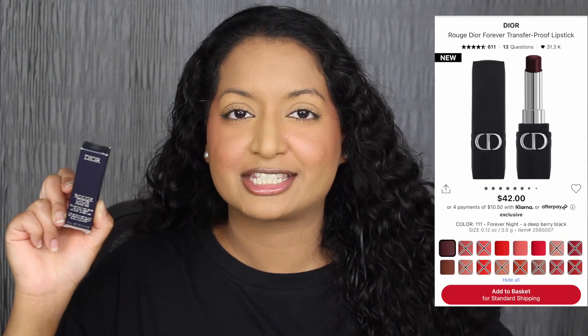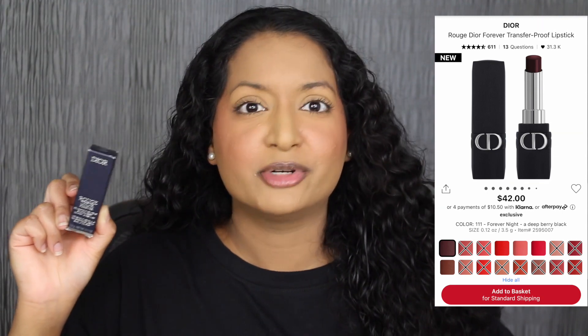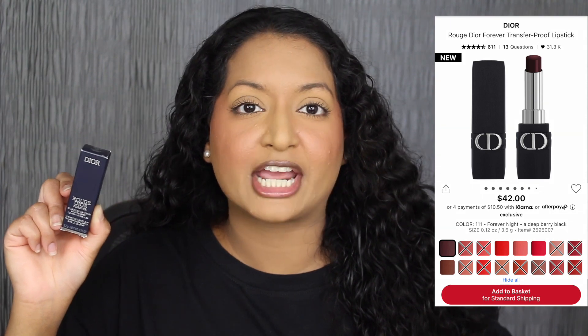Each lipstick retails for $42 at Sephora. That's a lot of money for a lipstick, to be quite honest. The majority of the shades are sold out online. I was able to purchase four shades that are currently available on their website. Hopefully this lipstick is transfer proof as they claim.